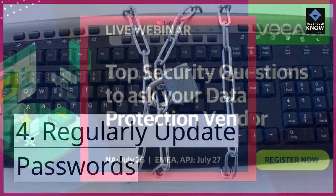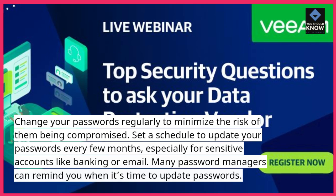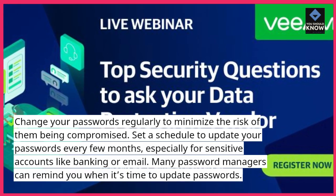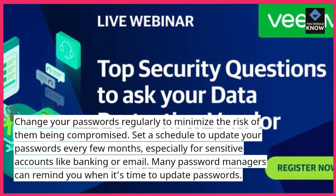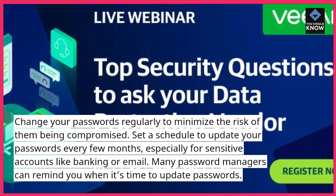4. Regularly update passwords. Change your passwords regularly to minimize the risk of them being compromised. Set a schedule to update your passwords every few months, especially for sensitive accounts like banking or email. Many password managers can remind you when it's time to update passwords.